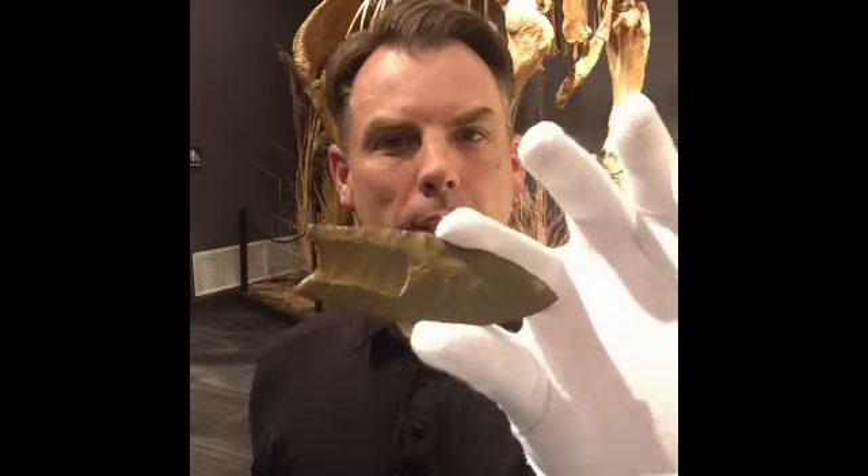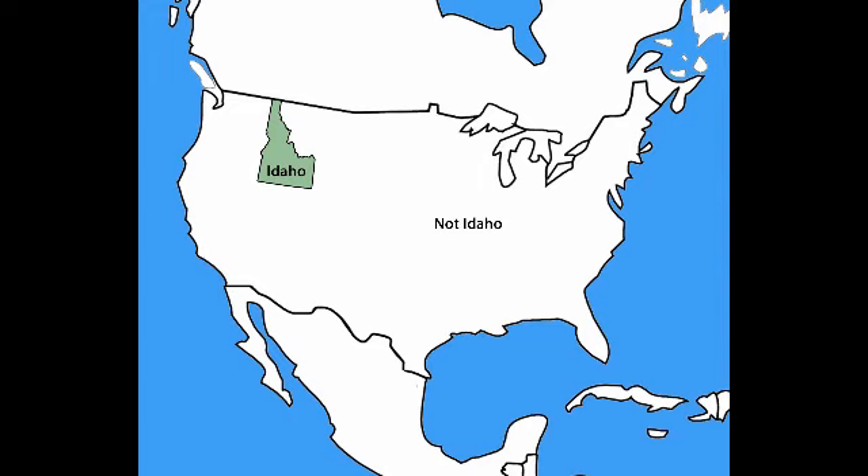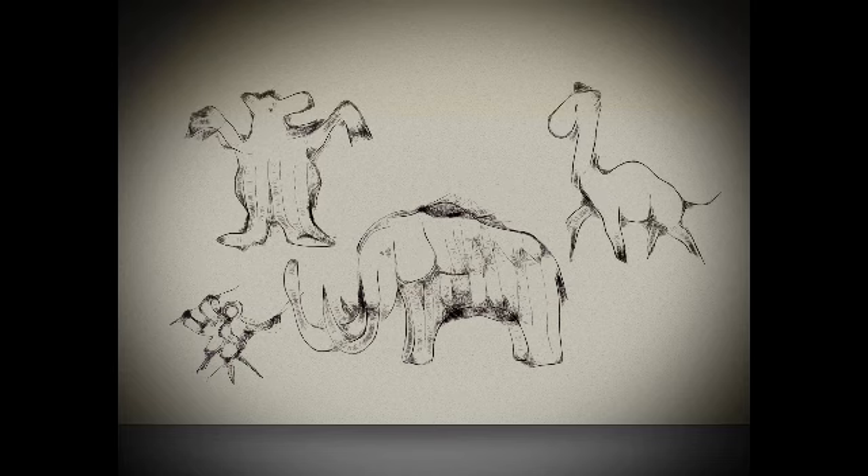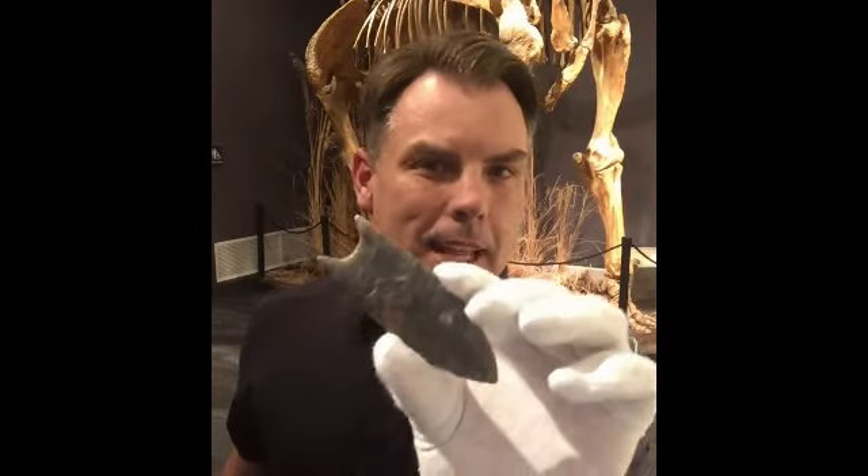Clovis points were primarily used for hunting really big animals. An analysis of archaeological objects discovered in the suburbs of Denver revealed that Clovis hunters were not only hunting mammoths, but likely bears and camels and bison and even horses. In fact, today we'd call them megafauna — while horses were a little bit smaller. Little horsies?